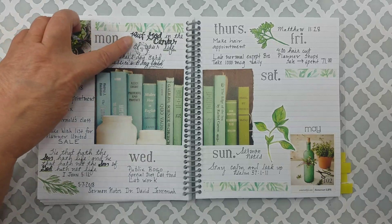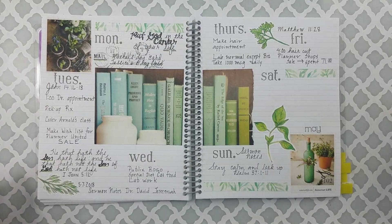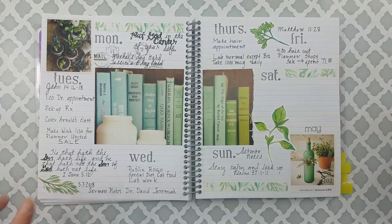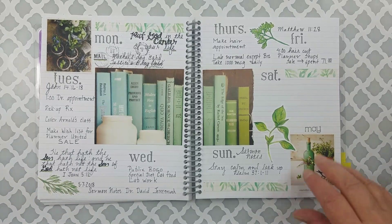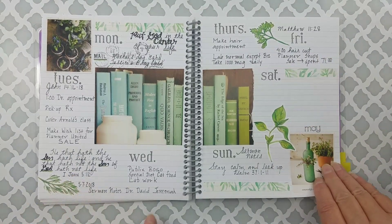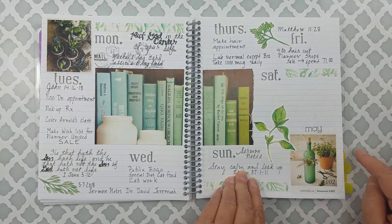Dr. Jeremiah's point was, put God in the center of your life. He quoted John 14:16-18, John 5:12, and Matthew 11:28. I wrote one of them out completely. The May stamp is from Unity Stamp Company.